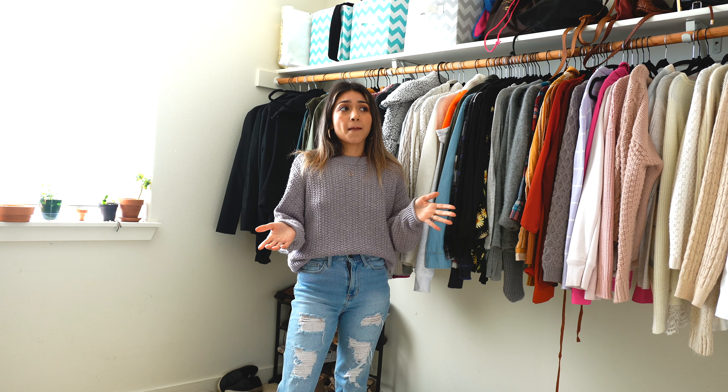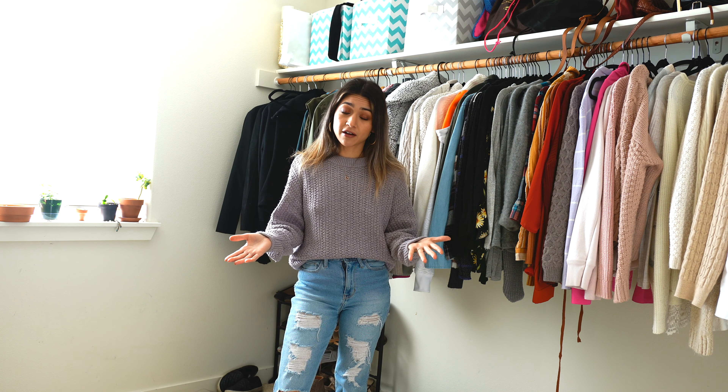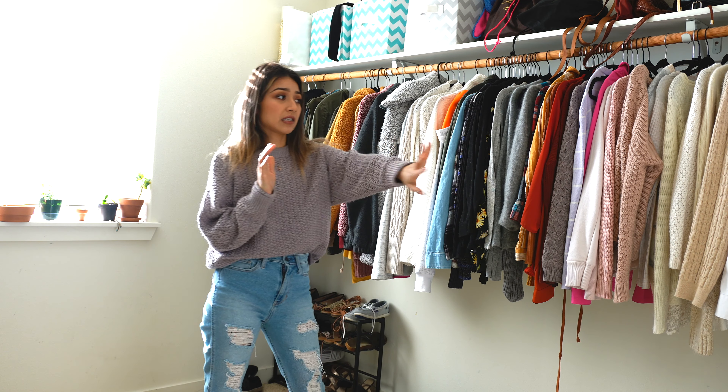I go thrifting and I always tend to buy one or two — sometimes three — clothing items, so I just wanted to declutter a bit and make more room for other things. What I wanted to do first is actually show you what I have in my closet.